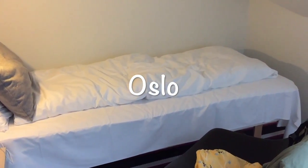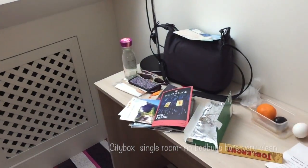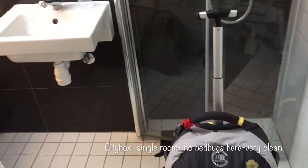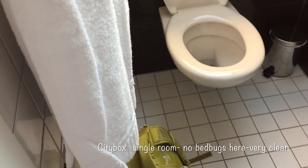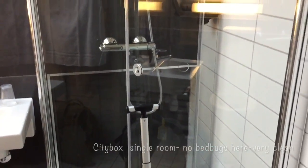This is Oslo — my whole room here. It said small, and they weren't kidding. It is very small. I've just got my bags in the bathroom until I've made sure there are no bed bugs. The shower expands out, I'm guessing.